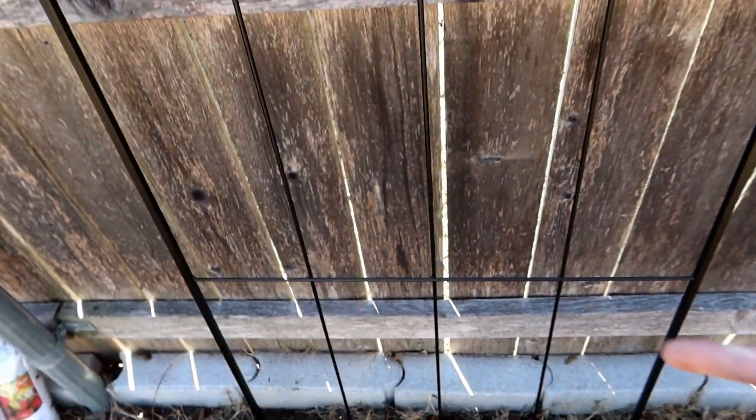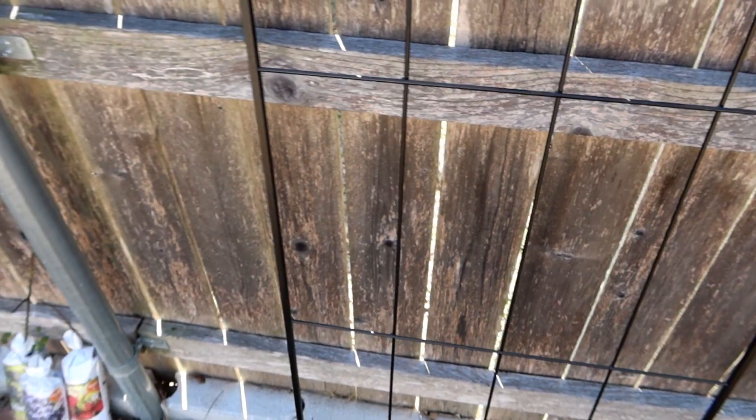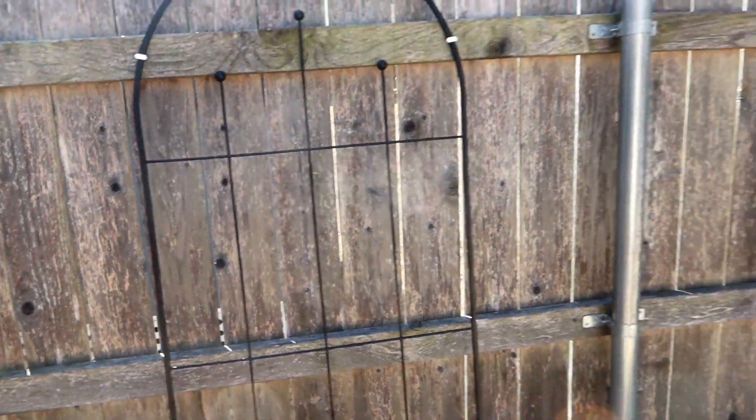That's probably a better idea anyway, because it's going to give a little more space between the wall and the trellis for the plants to grab onto. But all three of them are in place and we're ready to go. Now I just need to put the plants in.